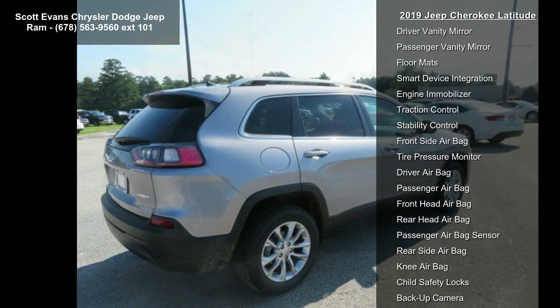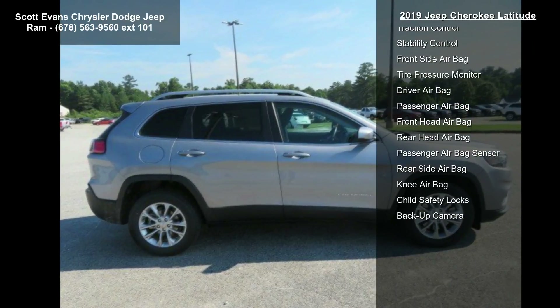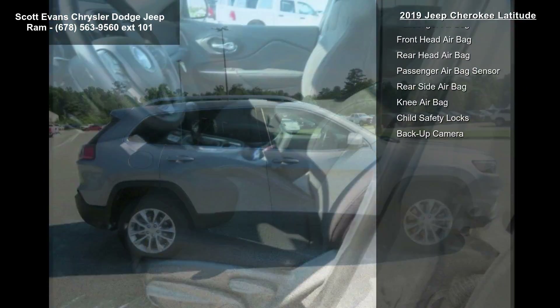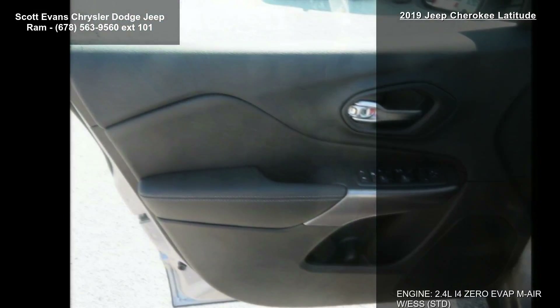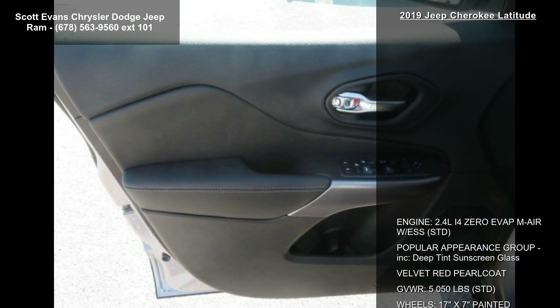Wheels are 17 inches by 7 painted aluminum. The vehicle features a 3.734 axle ratio and a 9-speed 940TE automatic transmission.